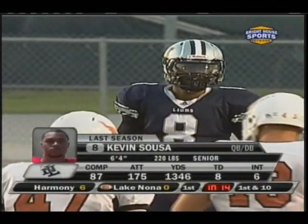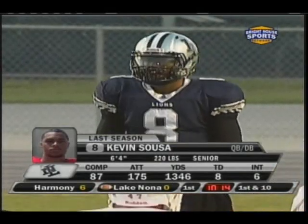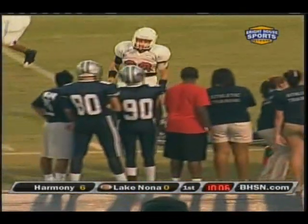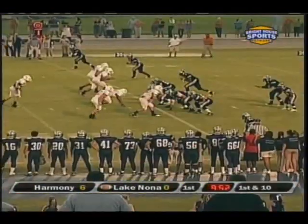Very productive junior season, of course, having an injury in week eight. But Lions this season, back to throw, and the catch is made by Sullivan. He made 53 of them last year, and he'll get up around the 40-yard line.